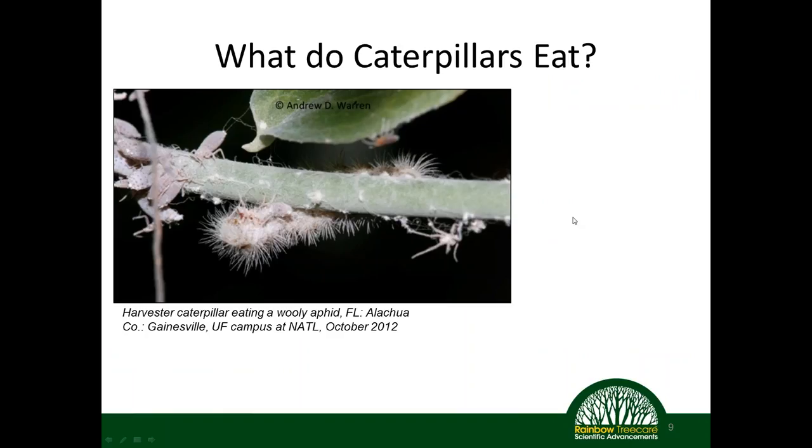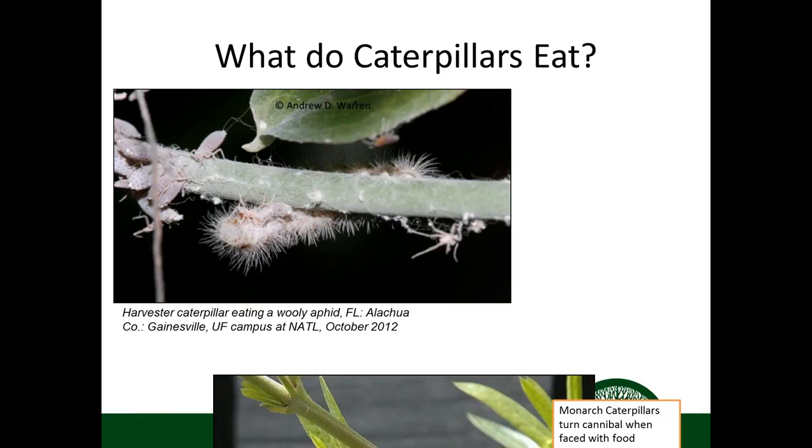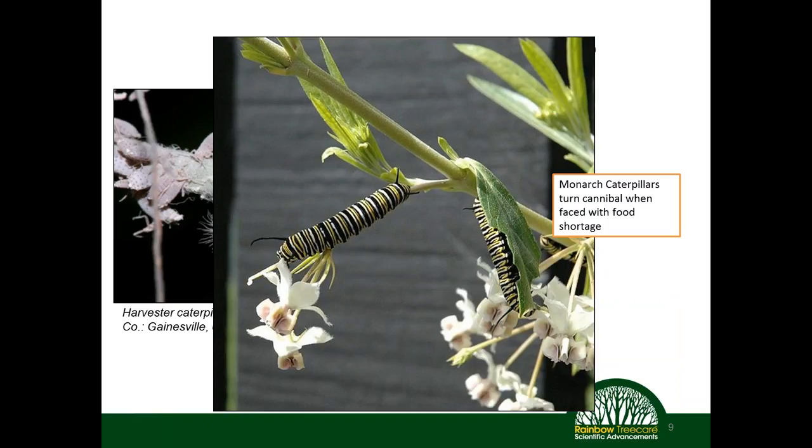Caterpillars are often leaf eaters — herbivores — but there are some interesting caterpillars that are actually carnivores. Here we have a harvester caterpillar actually eating aphids, so some caterpillar species can be beneficial and feed on plant pests we're managing. Additionally, monarch caterpillars can be omnivorous: when faced with a food shortage and they've eaten all the leaves, large monarch caterpillars will actually eat smaller monarch caterpillars — just an interesting and weird thing about caterpillars.